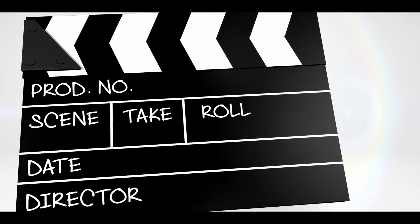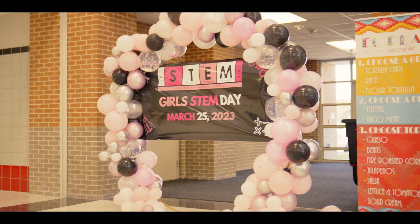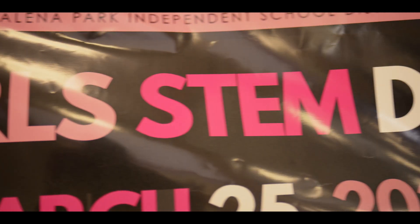I don't think it's going to stay. So today we are introducing some of the girls in our district to different STEM activities to get them interested in the different fields that we have.